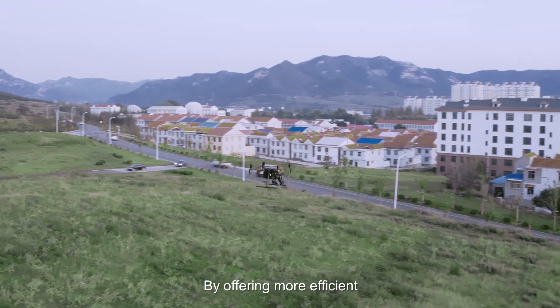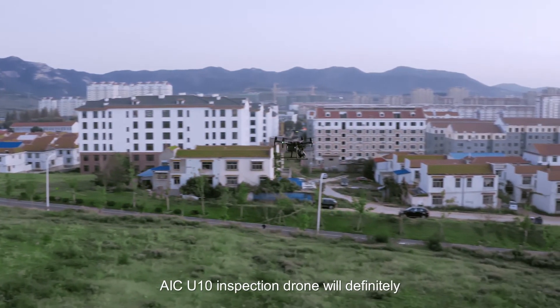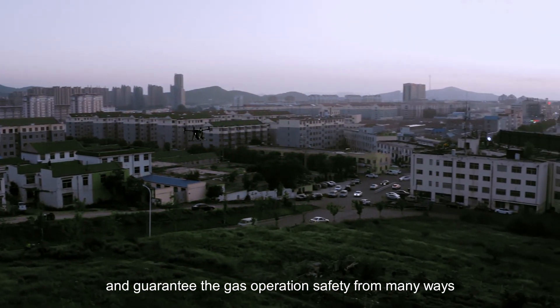By offering more efficient, reliable, and intelligent solutions, the AIC UTEM inspection drone will improve inspection efficiency in new ways and guarantee gas operation safety from multiple aspects.